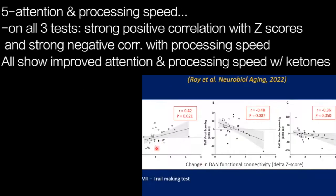When we look at the fifth dimension of cognition — attention and processing speed — this is the Z-score for tests that involve attention and processing speed, and more specifically the TMT or trail making test, both the visual scanning speed and the number sequencing. In all three cases, we see a strong positive correlation with the Z-score, or a strong negative correlation with processing speed — time is going down, which is an improvement in the trail making test in relation to functional connectivity.